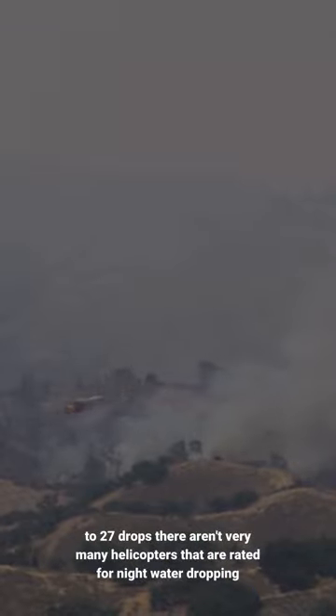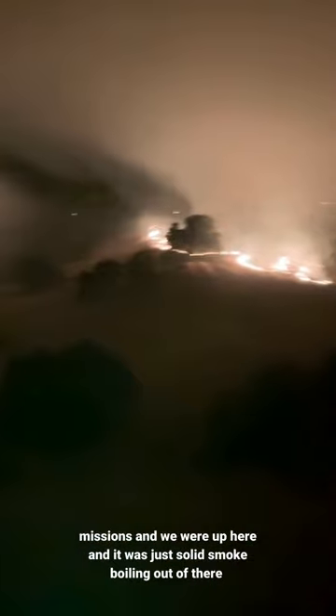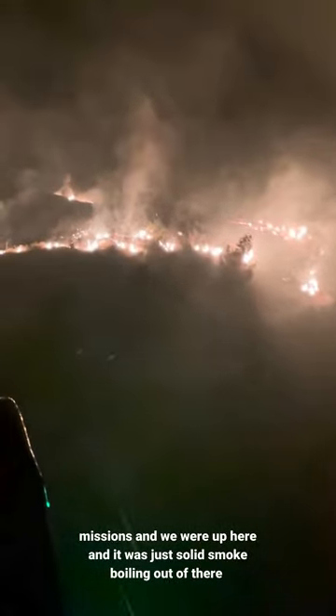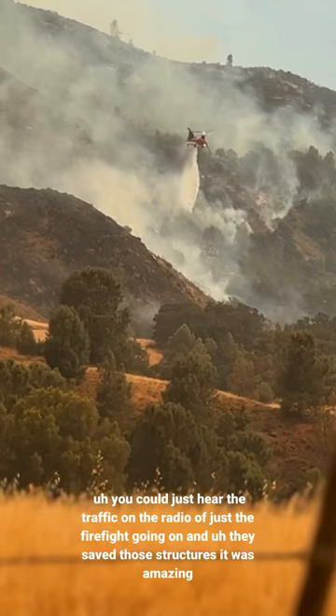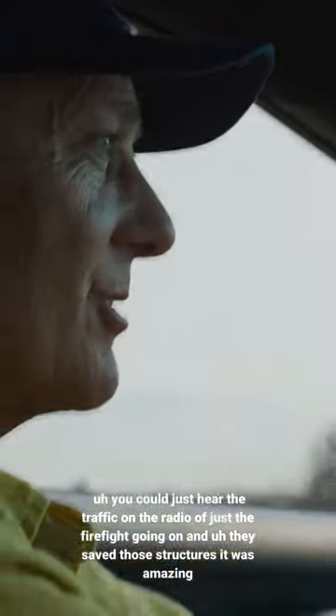There aren't very many helicopters that are rated for night water dropping missions. We were up here and it was just solid smoke boiling out of there. You could just hear the traffic on the radio of the firefight going on, and they saved those structures. It was amazing.